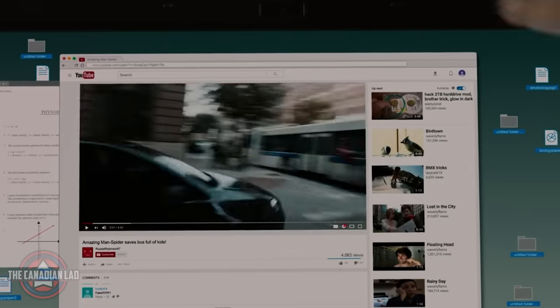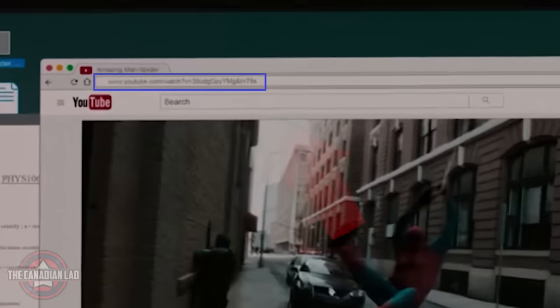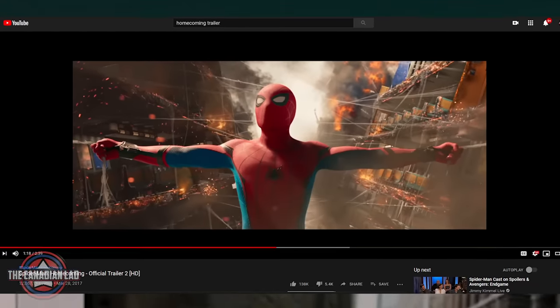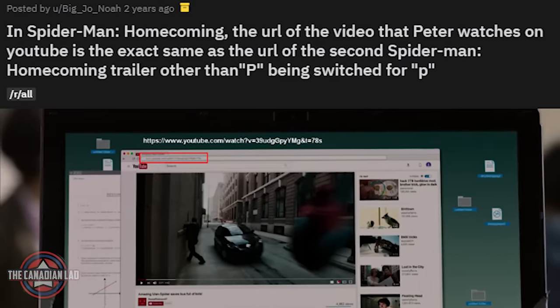Number 4. When Peter was watching a YouTube video instead of paying attention in class, there's a link on top of that video. But this isn't any random or fake link — if we visit the link shown in the movie, it will literally take us to the actual trailer of Spider-Man Homecoming on YouTube. Thanks to Noah from Reddit who found this incredible detail two years ago.